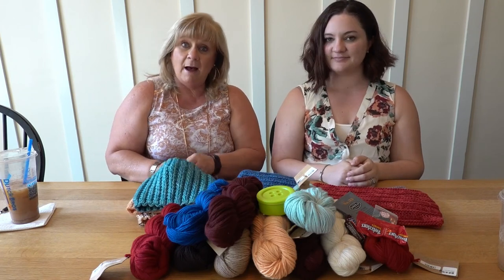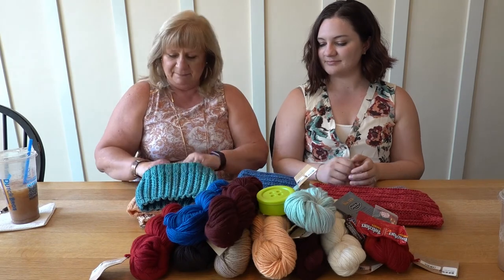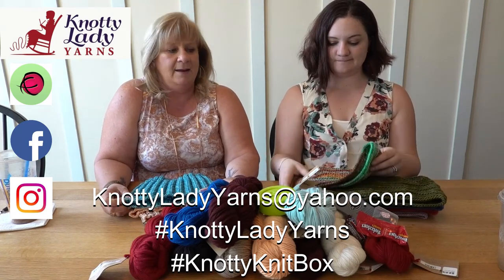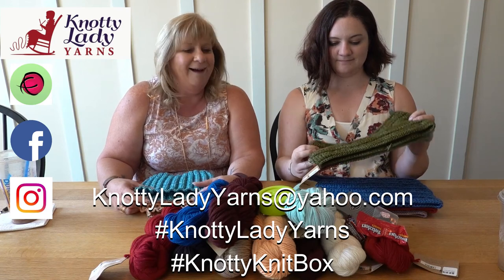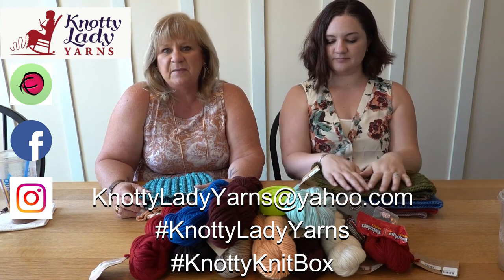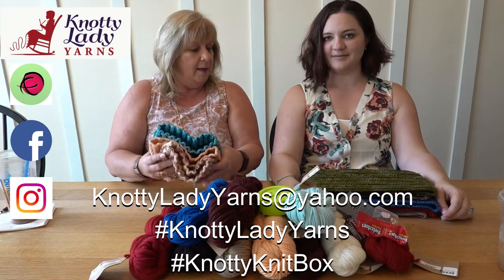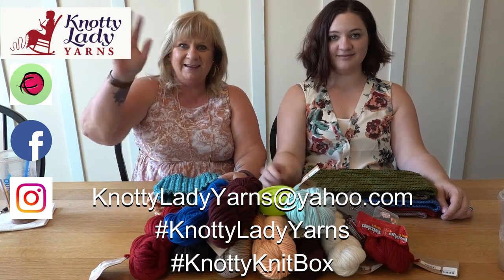We hope you liked our patterns — it's kind of fun. Feel free to post your finished items on our social media pages using the hashtag Naughty Knit Box. Cannot believe this is October already! If you're not sure how to do that, just email us the picture at NaughtyLadyYarns@Yahoo.com and we'll be happy to post those for you. Until November — have a great day, everybody!